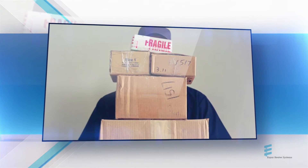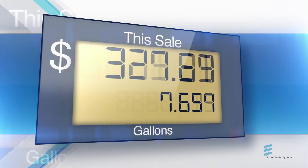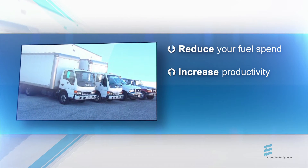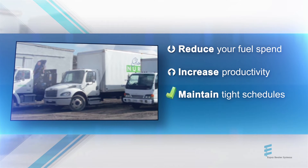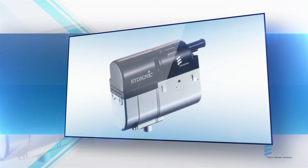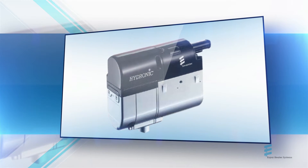Like every other same-day fleet in North America, you're looking for ways to reduce your fuel expenditure, increase productivity, maintain already tight schedules, and if you manage to reduce carbon emissions along the way, all the better. Lucky for you, our e-delivery heater does all that.